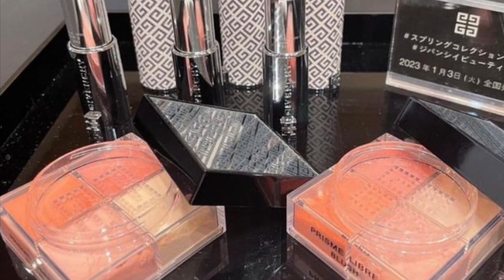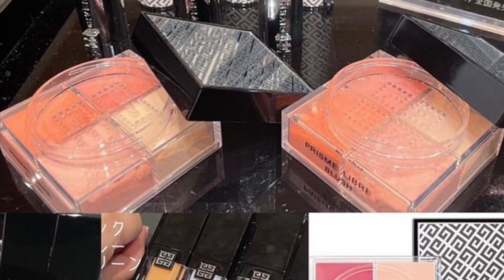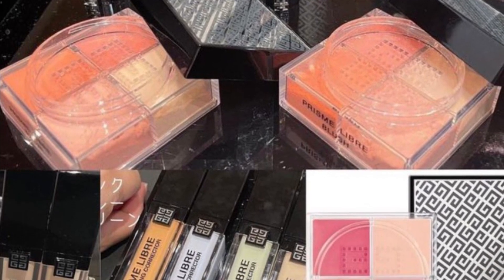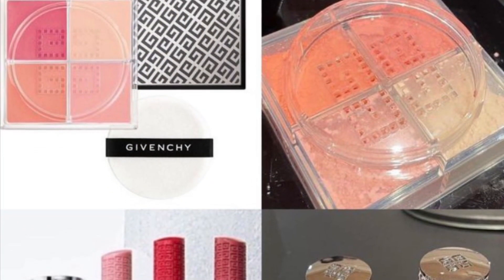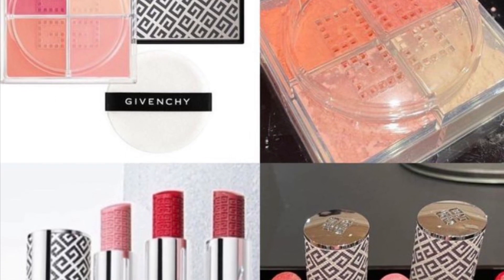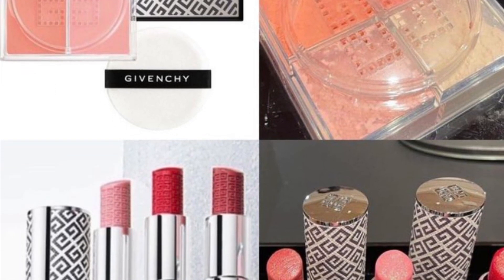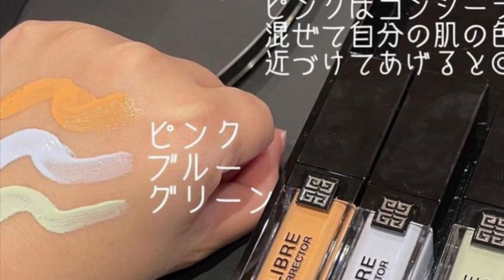Givenchy Beauty. Their Spring 2022 collection includes the Prism Libra Skin Caring concealer, Prism Libra Skin Caring Correctors, and a Rouge Intimity Balm in number 21 Sparkling Penny, number 22 Luster Dust, and number 23 Red Shimmer.